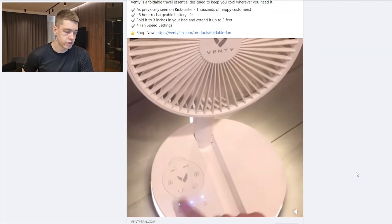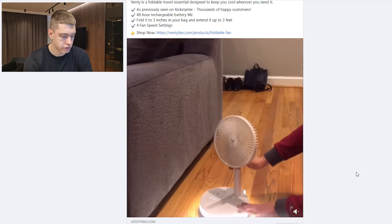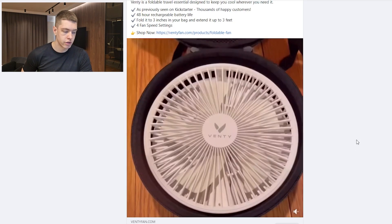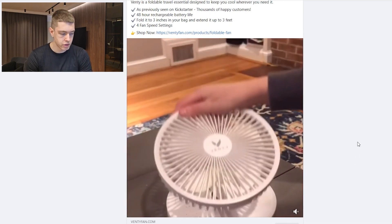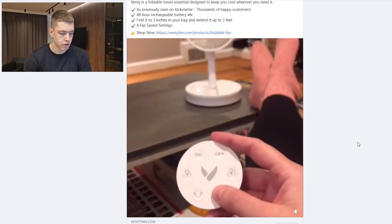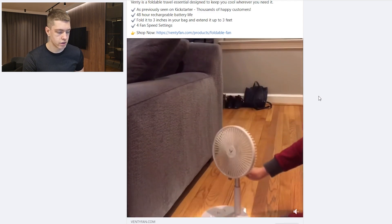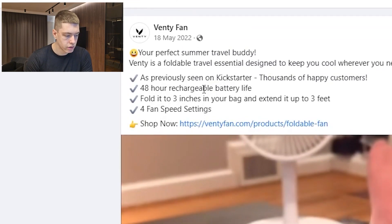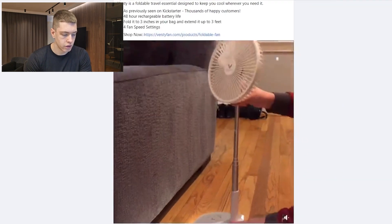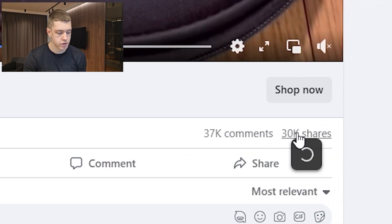The first product to start selling in July is this portable fan you can take anywhere. It's a really good product year-round, but in summer it's definitely the best because it's hot everywhere and everyone's going to want one. The ad is very simple — just showing the product in use with a song in the background and no text. It's been around since last year and does well every single summer, so these guys are running it year after year.